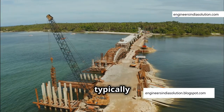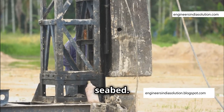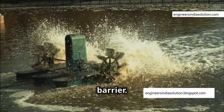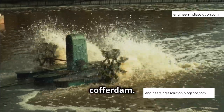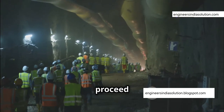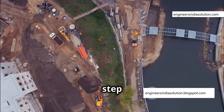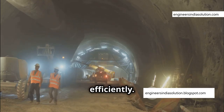Cofferdams are typically made of steel sheet piles — long, interlocking sheets of steel that are driven into the seabed. The interlocking mechanism creates a watertight barrier. Once the sheet piles are in place, pumps remove the water from inside the cofferdam, creating a dry working environment where construction can proceed as if on land. Building a cofferdam is a critical step in underwater construction, allowing engineers to work safely and efficiently.